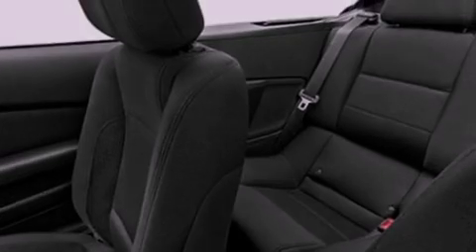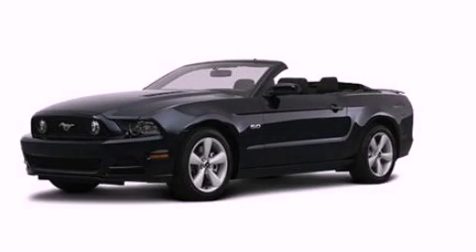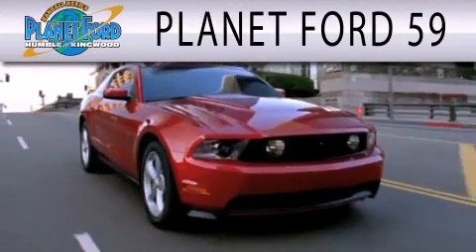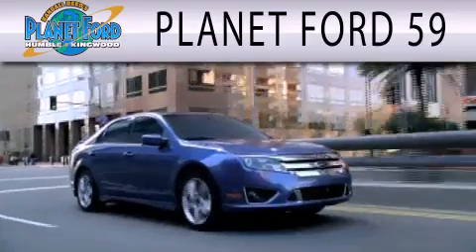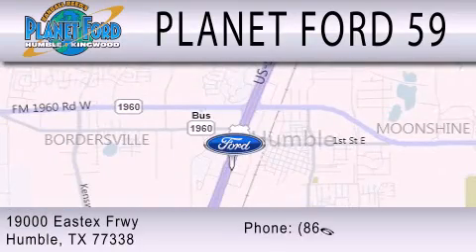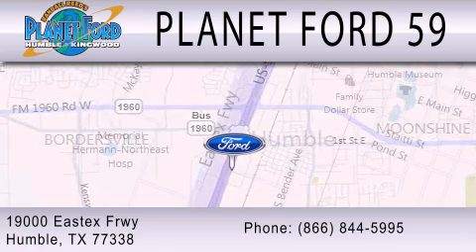This automobile won't last long at this price — call and arrange a test drive now. Planet Ford 59 is dedicated to doing everything possible to ensure that the experience you have selecting your next vehicle is as pleasant as possible. We're located at 19000 East X Freeway in Humboldt.